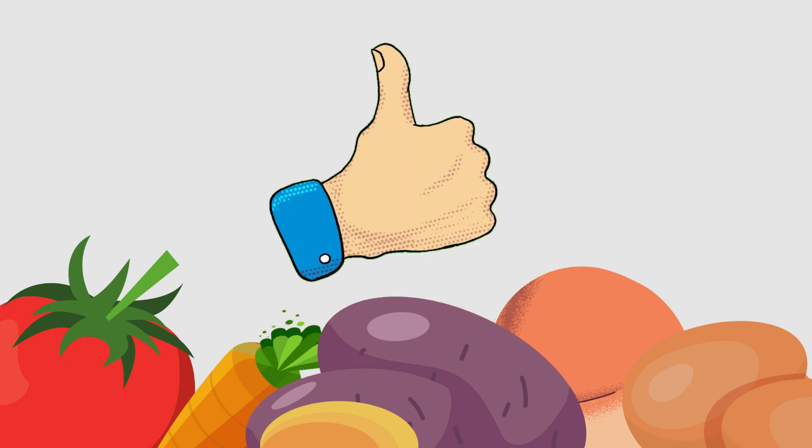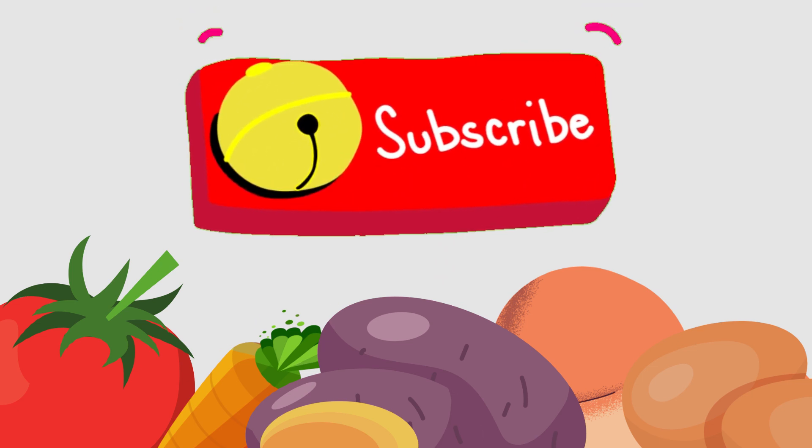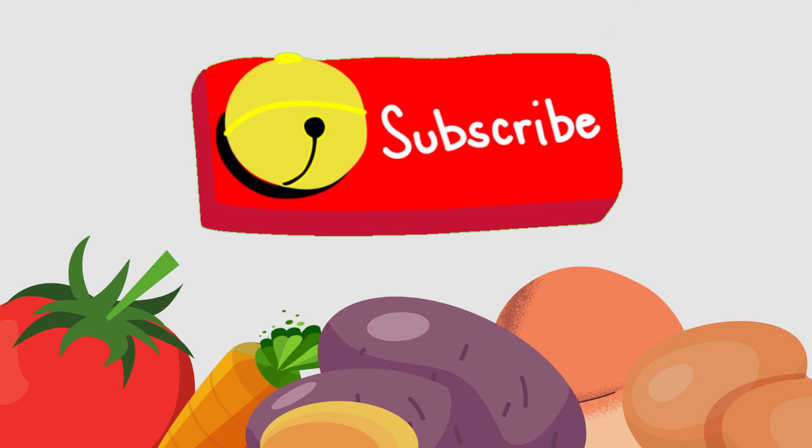Real quick — do me a huge favor and hit the like button, it really helps support the channel and I greatly appreciate it. While you're down there, go ahead and click the subscribe button as well, because we have a ton of other videos on our channel that I think you will enjoy.